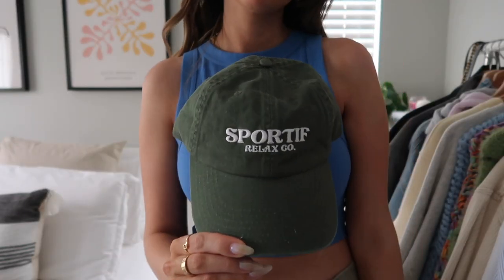I also picked up some hats — Princess Polly has really cute hats. I got this little bucket hat that I've been seeing all over my Pinterest, perfect for summer or a beach vacation. I also picked up this hat in a faded forest green color with a vintage vibe and embroidery logo. I think this color would look good with literally anything — pink, white, gray, blue — and in any season.